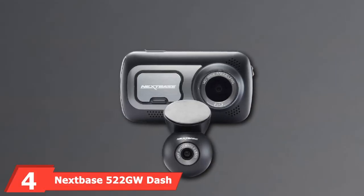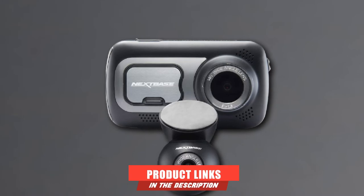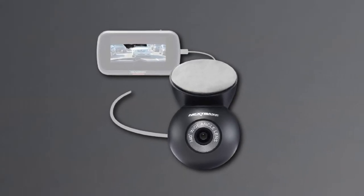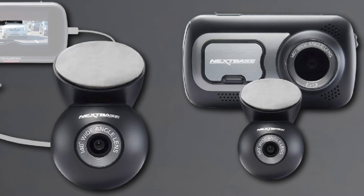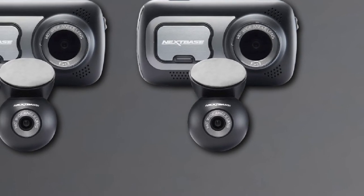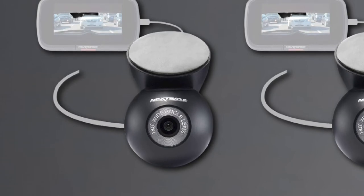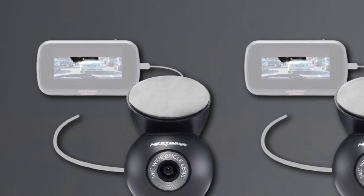Next, at number 4, we have the Nextbase 522GW Dash Cam. It earns major props for being able to not only detect a collision, but also automatically dispatch 911 emergency services based on your GPS location. All you have to do is set up the emergency SOS function on your Nextbase Connect app, and you'll experience next-level protection. This camera comes equipped with front 1440p/30fps or 1080p/60fps recording, as well as 1080p HD rear recording options. The f/0.6 aperture allows more light for better recording in low-light conditions. The Amazon Alexa Voice Control option allows you to operate the camera completely hands-free, minimizing all distractions.